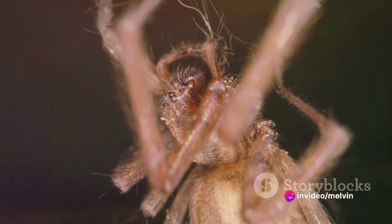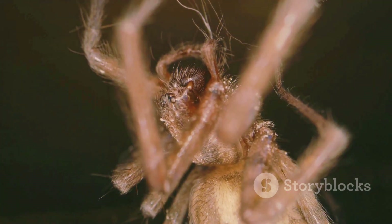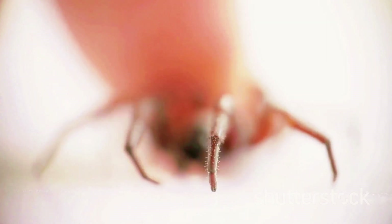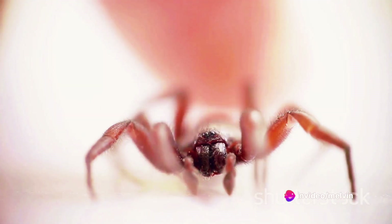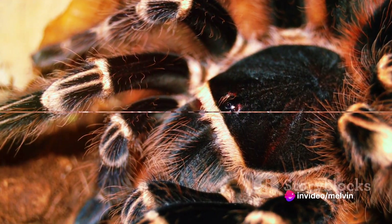the prosoma, or cephalothorax, and the opisthosoma, or abdomen. The prosoma houses the brain, eyes, mouth, and the venomous fangs, while the opisthosoma contains the heart, stomach, reproductive organs, and the silk-producing spinnerets.